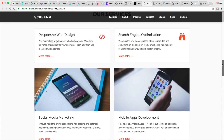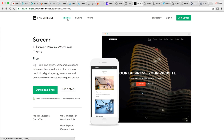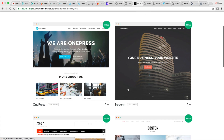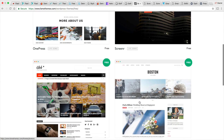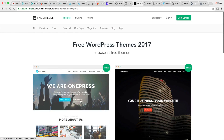FameThemes also has a lot of various other free themes. If you go to their theme section, they also have OnePress, and in their free section they have various other free themes you can check out. I actually like Screener the best, and I also think OnePress is worth checking out — it looks really nice. Be sure to check out the Screener theme.